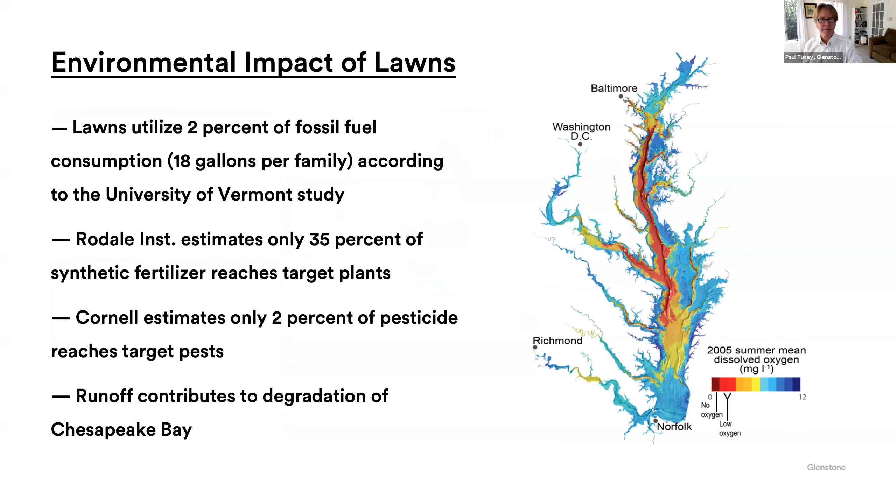The environmental impact of lawns is substantial. Lawns utilize about 2% of the fossil fuel consumption in this country in the summertime — that's 18 gallons per family, counting the fossil fuel needed to make synthetic fertilizer. The Rodale Institute estimates that only 35% of chemical fertilizers actually hit the target plant, meaning two-thirds goes somewhere else — it either volatilizes into the air, goes into groundwater, or runs off in surface water. Only 2% of pesticides — weed killers, insect killers, fungicides — actually hit the target pest. That means 98% goes someplace else. Maybe it wafts into your windows from the neighbor's house, or into school windows from the schoolyard. That's just bad. We've got to stop doing that.